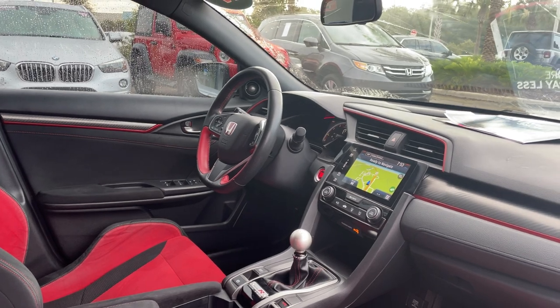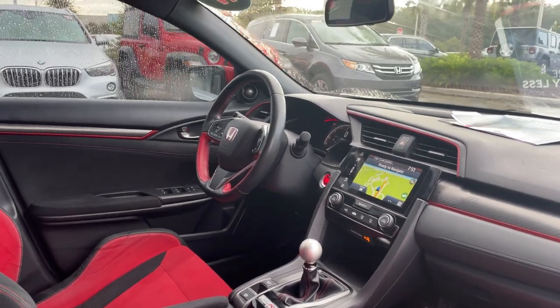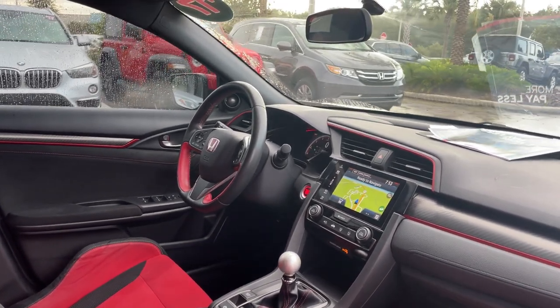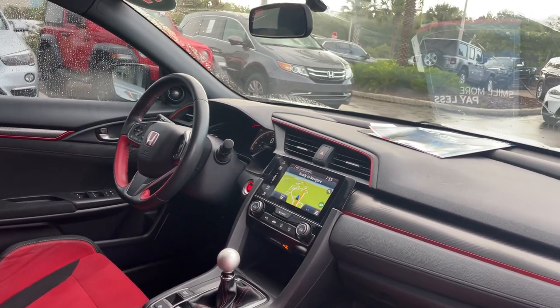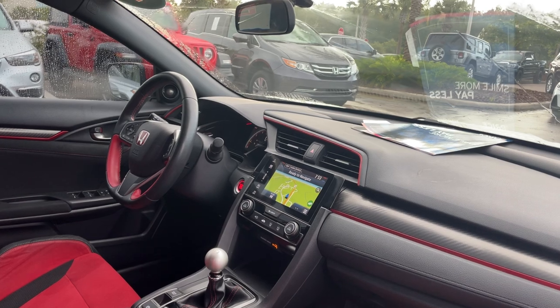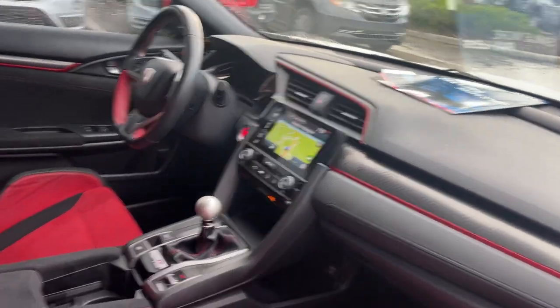Power windows, locks and mirrors, leather wrapped steering wheel, cruise control, Bluetooth for your cell phone, push button start, traction control, six-speed manual transmission, satellite radio, navigation, and electronic climate control.